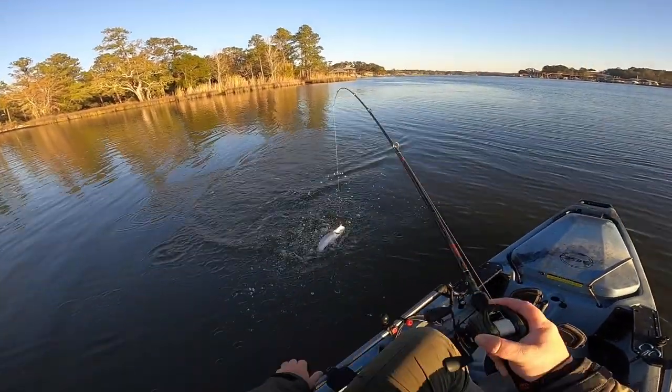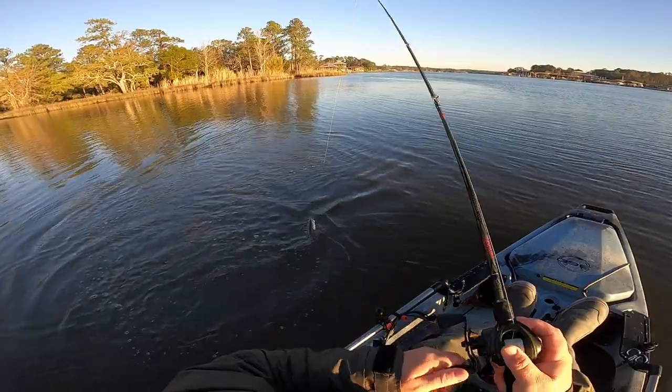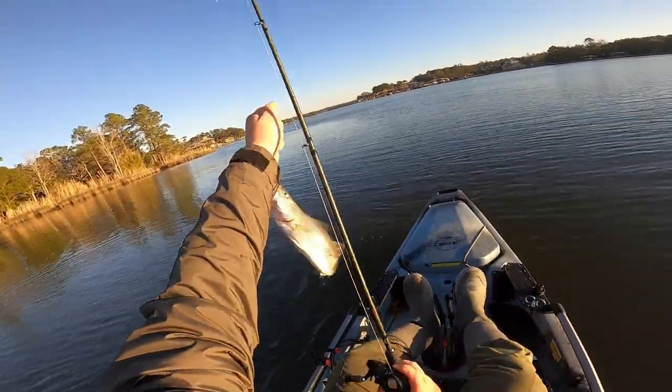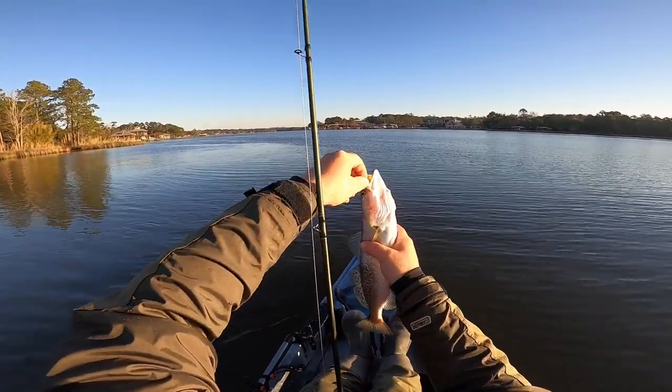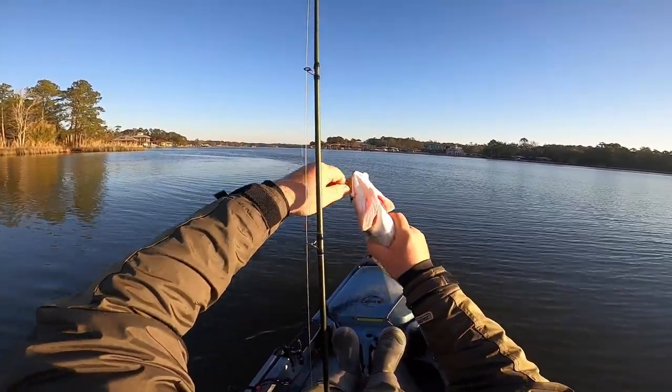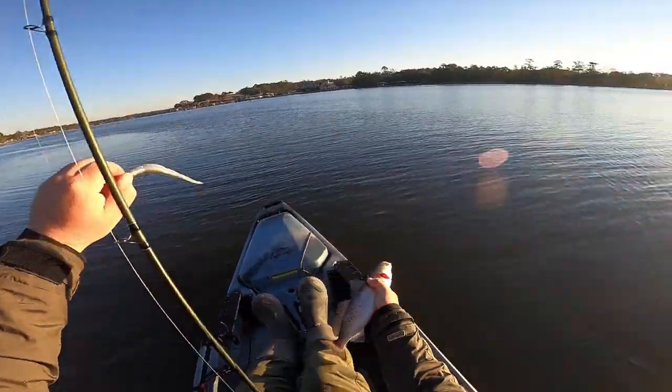Another trout. Boom. Y'all, it's too easy out here today. Boom. See ya.